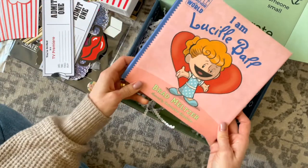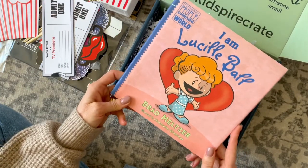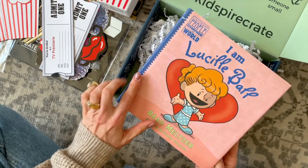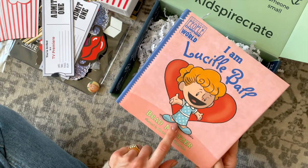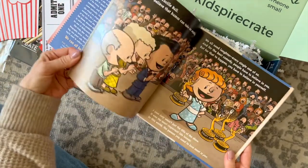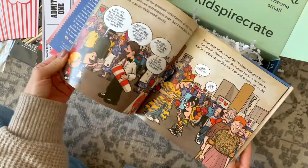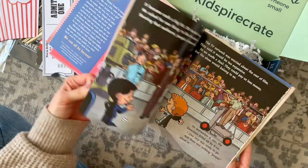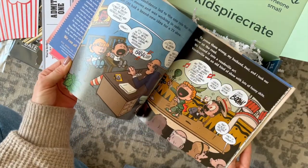And then lastly, we have our book. I mentioned earlier that every box includes a book, and I love the illustrations in this one — I think it's so stinking cute. Just like the box itself, there's a lot of great information in here, a fun story, and really cute illustrations. I think your little would love reading this with you.